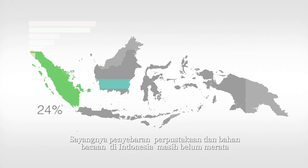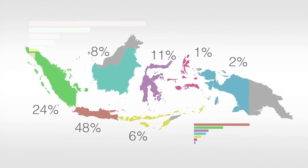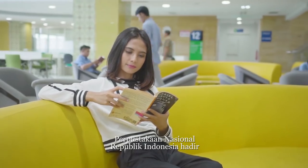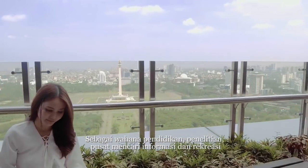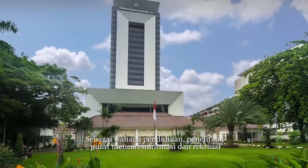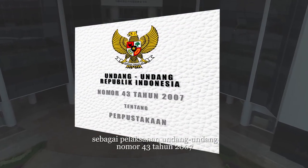Unfortunately, public libraries and their book collections are not evenly distributed. The National Library of Indonesia emerged as the source of education, research, information center, and recreation as the implementation of Law Number 43 of 2007.